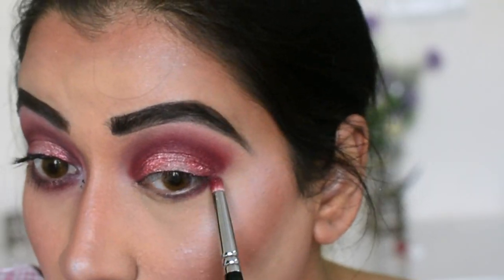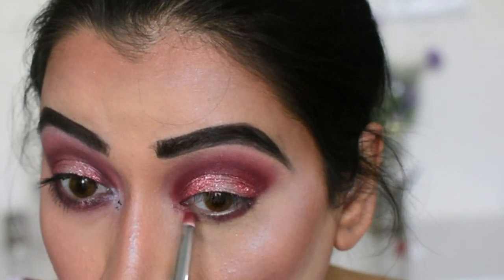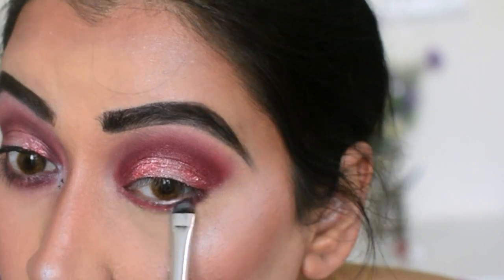For the lower lash line, I'm taking that same darker color and applying it, but I'm not touching the center part of the lower lash line. For the center of the lower lash line I've used the lighter shade — the same one I applied on the center part of my lid.